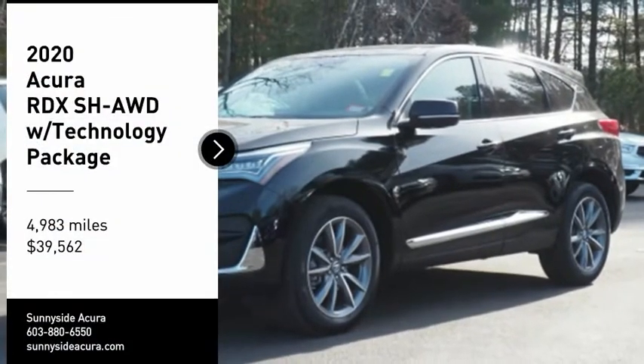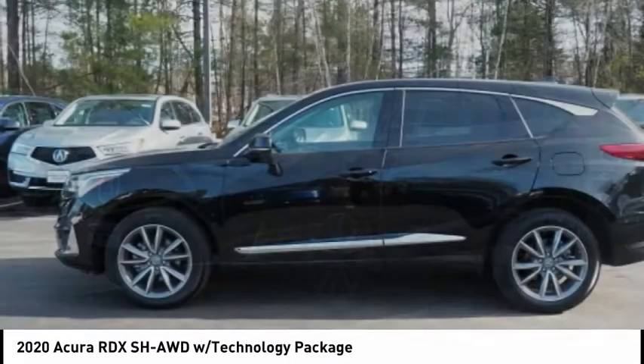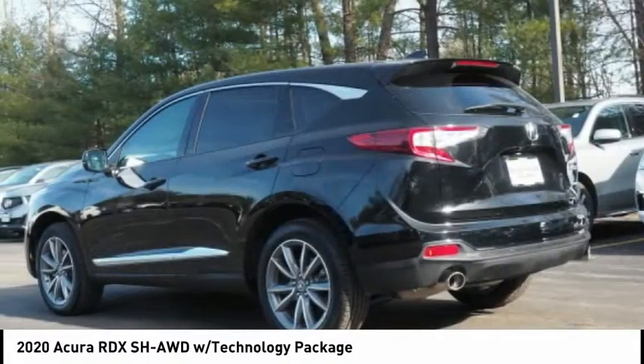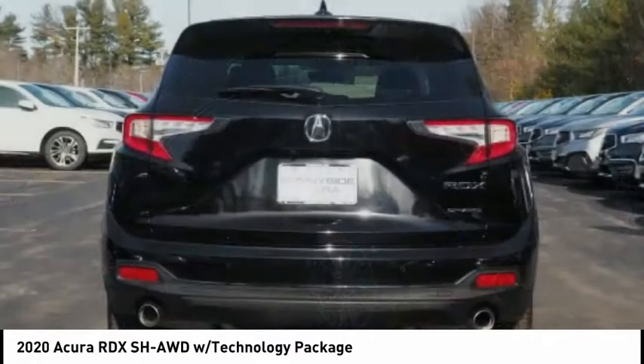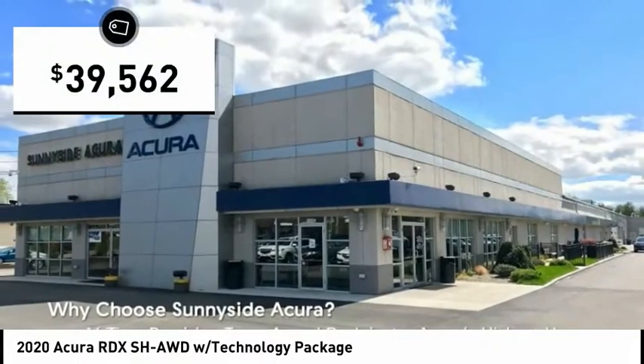Make a great choice today with the 2020 RDX. Viewed as Acura's answer to BMW's sporty X3, the RDX offers a stylish interior, plenty of sport and a nice amount of utility, and is priced below $40,000.